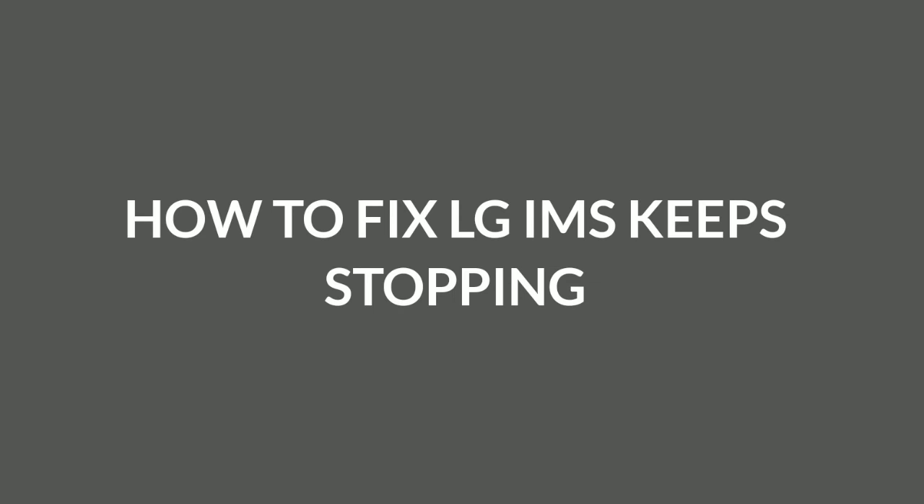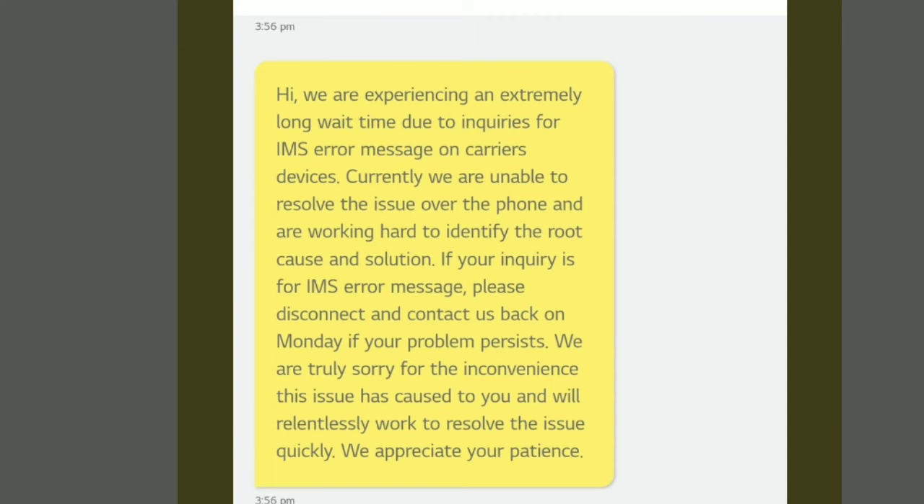In this video I'm going to try to fix the LG IMS keep stopping error on your LG phone. This message is popping up, and this is one of the responses from the LG support team saying they're experiencing extremely long wait times. As you can read through that message, LG is going to make sure they do serious work to solve this issue. In the meantime, this video will show you a small fix that could really help get rid of this error from your phone.